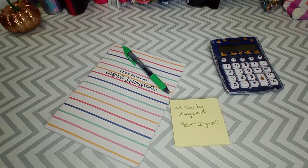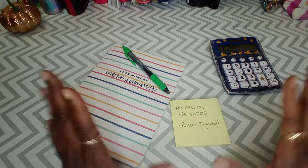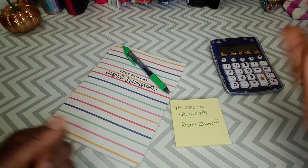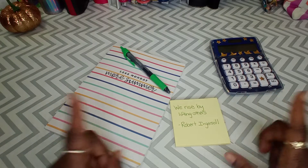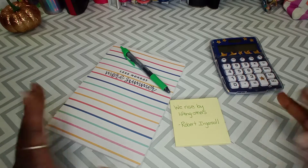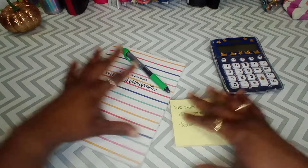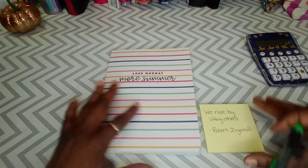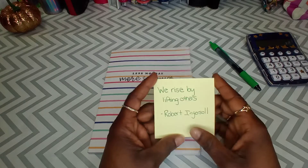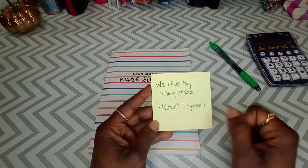Hi guys and welcome back to an edition of Saving Raise Way. If you're new here, hello and welcome to the family. And if you're family and you're returning, welcome back. So in today's video, we will be doing an update on how much I saved in my sinking funds. I hope you guys are all doing well. Like a girl always says, always be kind and be your own kind of beautiful. Quote for today: we rise by lifting others — Robert Ingersoll.